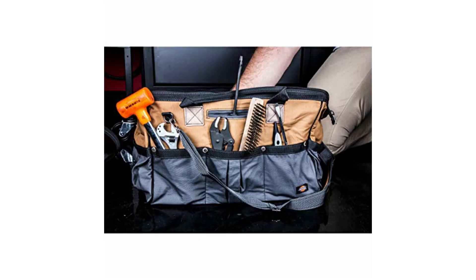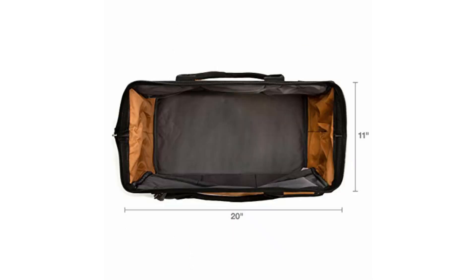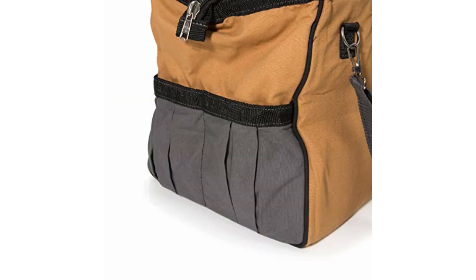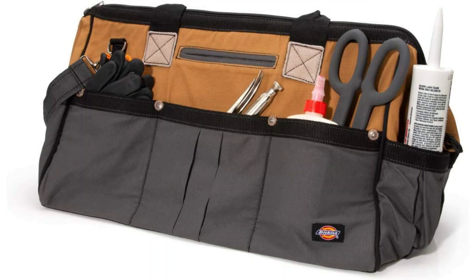At number four: the Dickies WorkGear 57033 20-inch work bag. Haul everything regardless of weight with this bag, built from durable canvas with a polyester interior lining to be strong and lightweight. It boasts a huge center compartment that will accommodate a drill, reciprocating saw, circular saw, and even a few batteries. There are also eight outside pockets and six interior pockets for small tools and hardware.